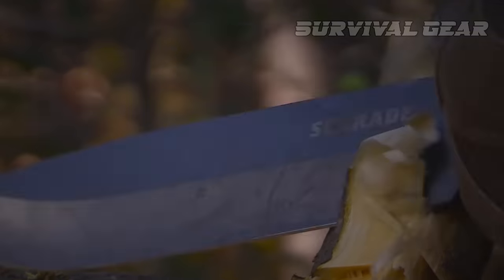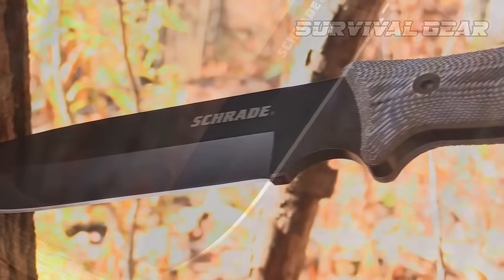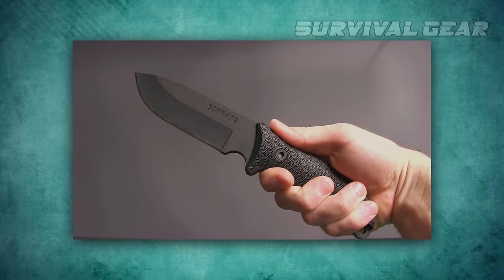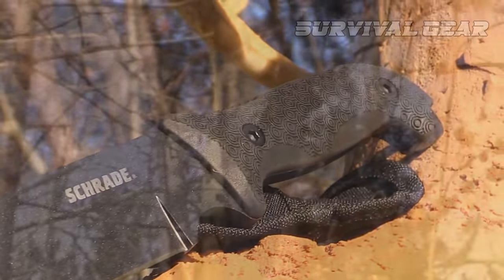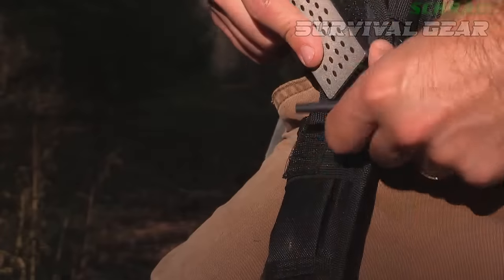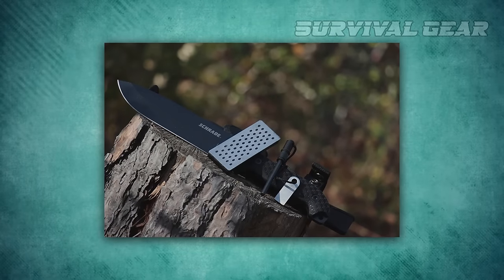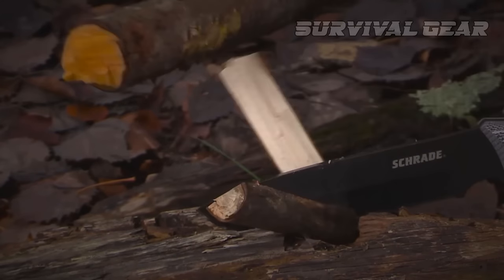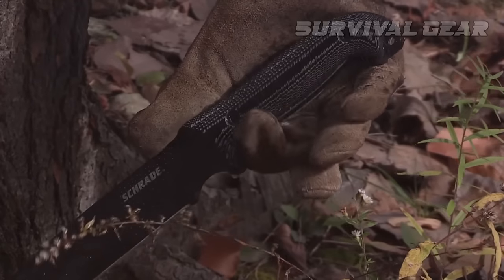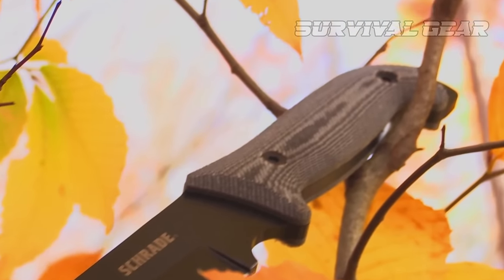It weighs in at a neat one pound, allowing users to put some force behind their cuts. The only caveat is the black powder coating — while it's held up reasonably well, it can be prone to flaking off after extended use. Still, you're getting a lot of value for your dollar. Beyond the knife itself, the SCH-F52 comes with a comfortable sheath complete with a pouch containing a ferro rod, striker, and sharpening stone. That essentially makes this a complete survival knife kit for less than half the price of some of the more premium models. Whether you're looking for a knife to tackle backyard chores or to keep in your wilderness pack, don't sleep on this low-cost, high-value offering from Schrade.